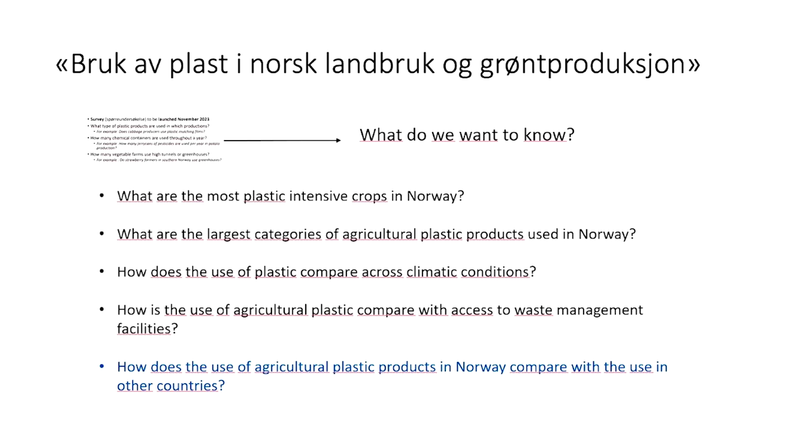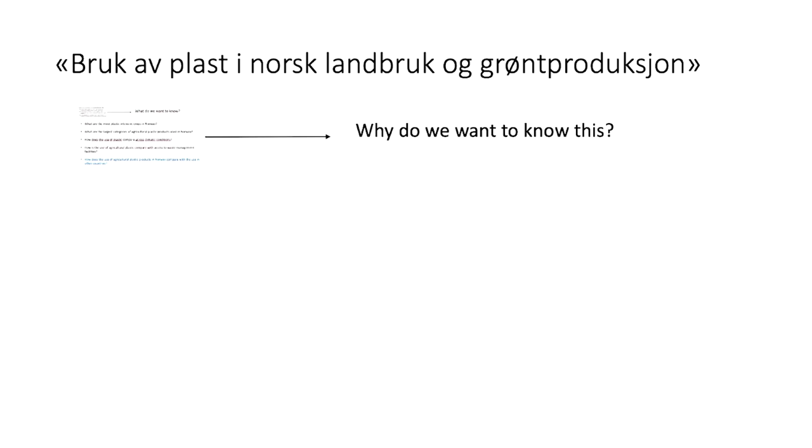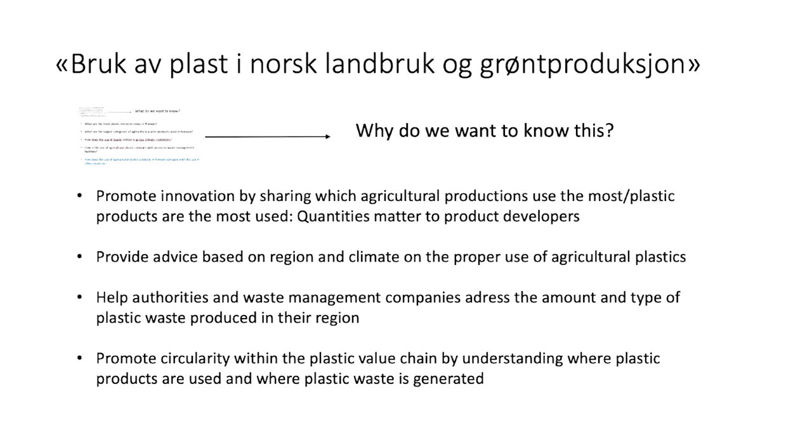We want to promote innovation — innovation in the way plastic is designed, is used, and is managed also at the farm level. And for that, you need to start enumerating the volumes. Quantities matter for developers to make investments.